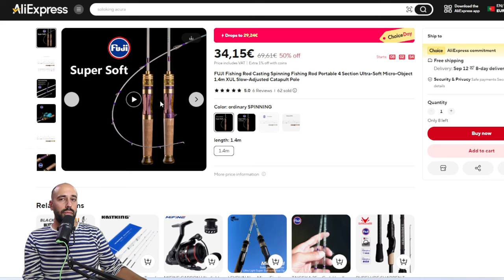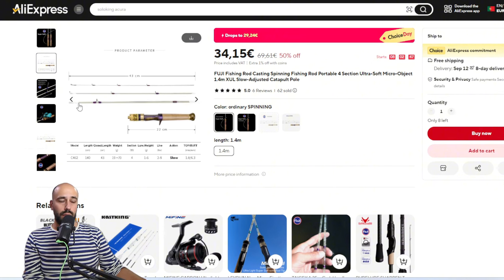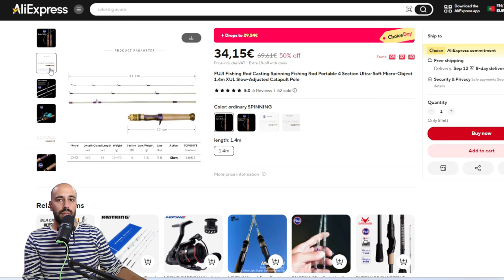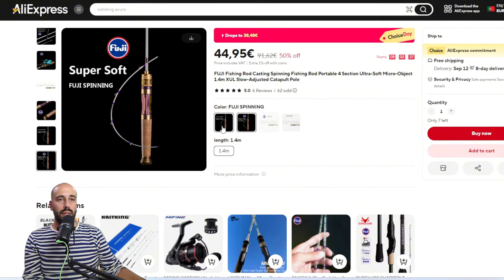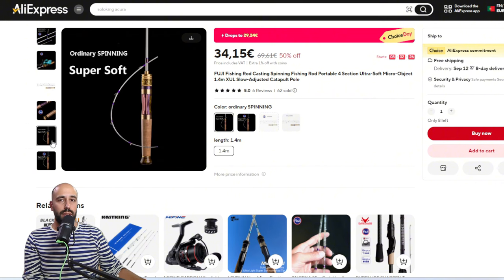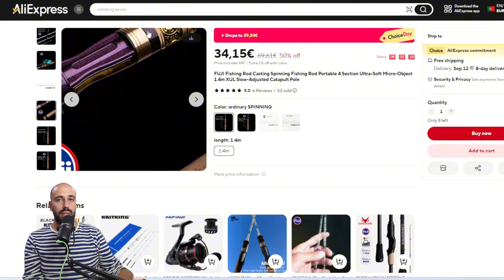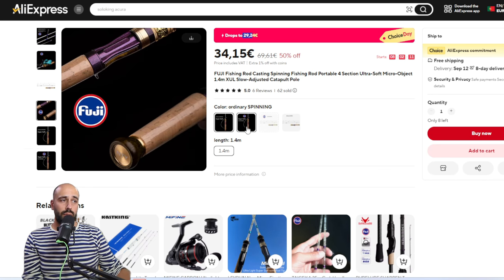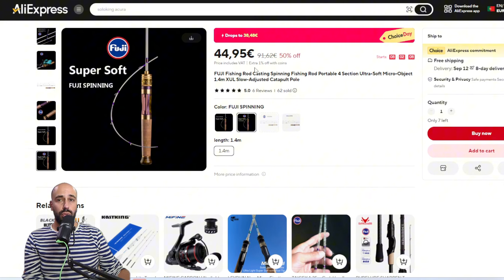The other one is a fancier version of my glass rod. You don't have paint or epoxy on top of the blank, and you have nicer wrappings. You also have the choice to get it with Fuji guides. The work on the handle is a lot nicer — wood, better cork, an intricate reel seat in gold and purple. A little bit more expensive: 29 euros for the normal version, 38 euros for the Fuji version. A very very fun rod.